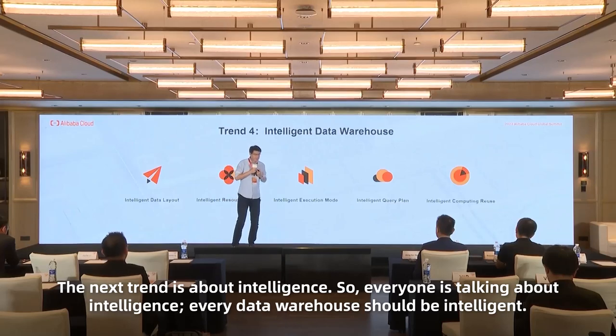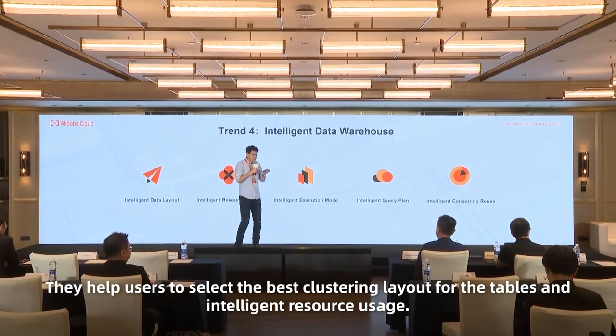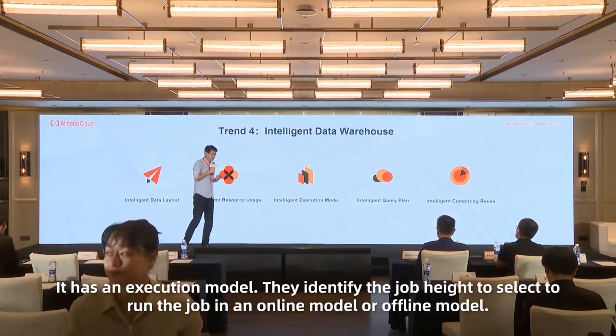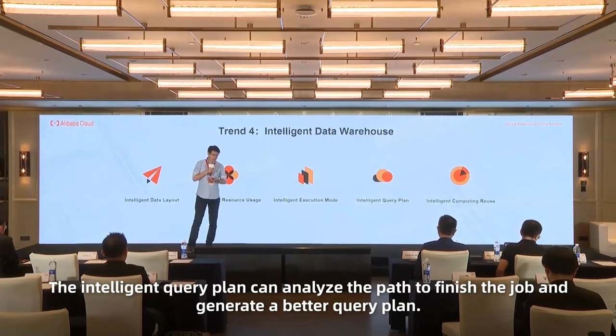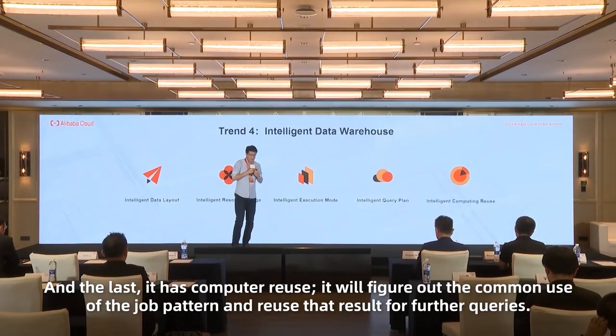The next trend is about intelligence. Every data warehouse should be intelligent. Our data warehouse provides several intelligence solutions, including intelligent data layout to help users select the best partition layout for tables, and intelligent resource usage — as mentioned, the cost optimizer proposes a better resource plan. In terms of execution mode, it identifies job priority to select whether to run jobs in online or offline mode. The intelligent query plan can analyze past finished jobs and generate a better query plan.